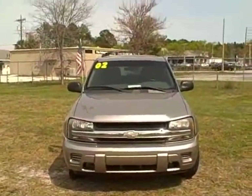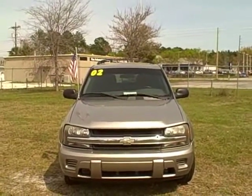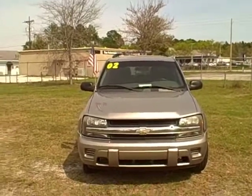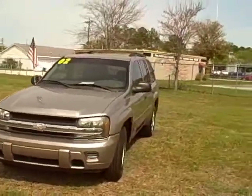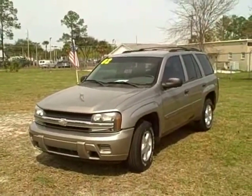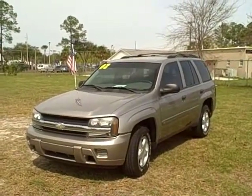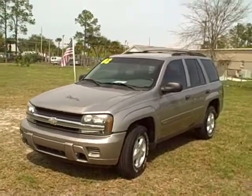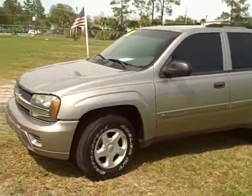This is a 2002 Chevy Trailblazer. We're selling this vehicle for $7,995. It's a really nice SUV with 118,000 miles, a local trade. It's got a dark pewter gold exterior color, LT, loaded up. It's inspected and serviced with leather interior.